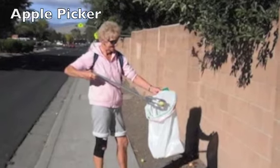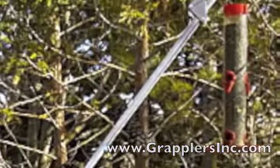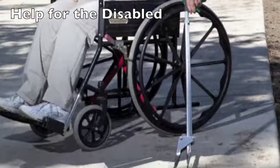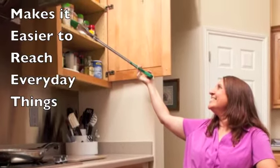One of our users is named Shirley Ingram. She uses it to pick apples on the street and gives away applesauce that she makes. Others use them to maintain bird feeders, and many disabled people enjoy the convenience of having something that allows them to reach something they could not reach otherwise.